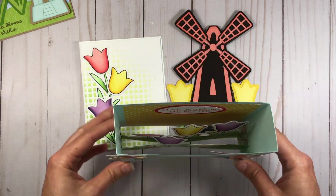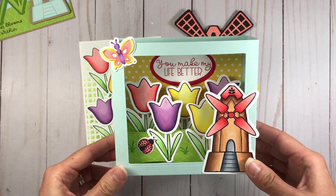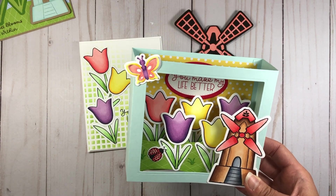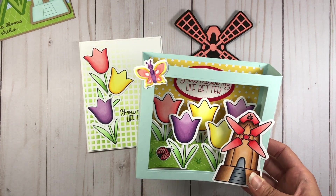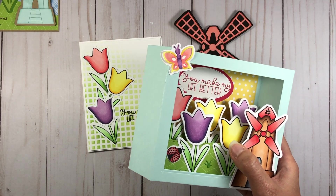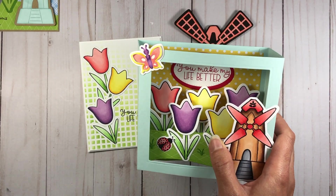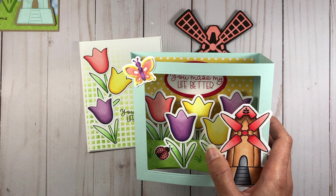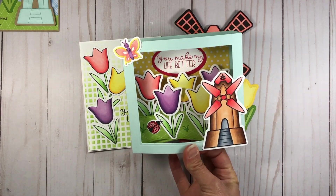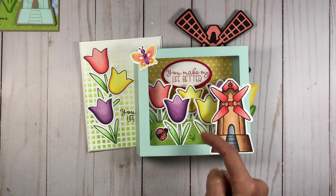My next card is a shadow box and you can see all the tulips in it. I do have a tutorial on how to make a shadow box which I'll link below. This card uses the stamps — the first card used just the dies, this one uses just the stamps. The background yellow polka dot paper is from the Spring Basics paper pad, and I have hills here which are part of a die that comes with this shadow box card from Stamps of Life.